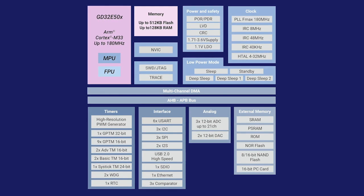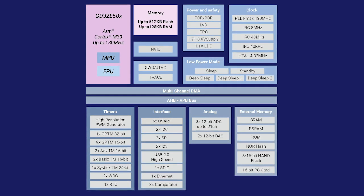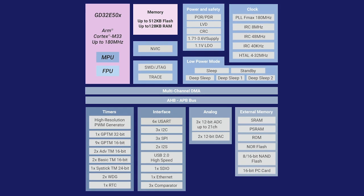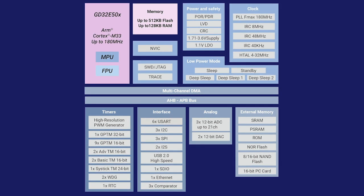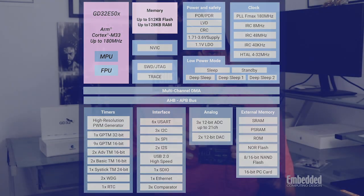All of this is packed in with excellent mixed-signal integration onto a 40 nanometer TSMC process technology that offers a nice mix of high performance with super efficient power consumption. In fact, the chips consume just 332 microamps per megahertz and support five low-power deep sleep and standby modes, one of which shuts down the internal regulator and uses an external crystal with a real-time clock to remain in a useful state.